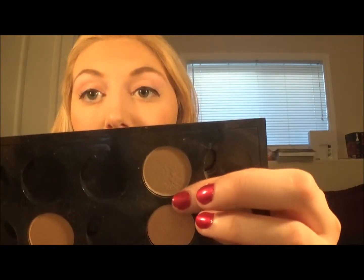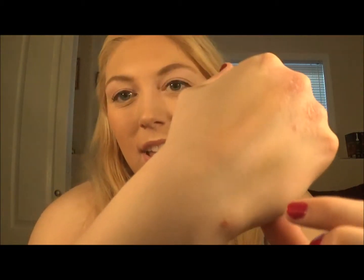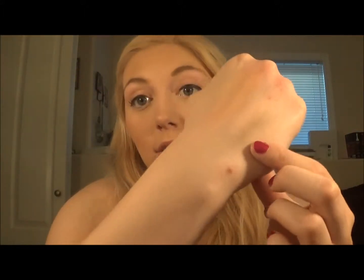Reaching into my MAC palette, the next item is the color Patina. Everyone calls it a burnt gold but I would call it more of a burnt taupe — a golden taupe. It's supposed to be a dupe for Suspect from the Naked 2 palette, but I actually like this one a bit better. It's a little lighter, a little easier to blend, and just gorgeous. I would definitely recommend Patina from MAC.